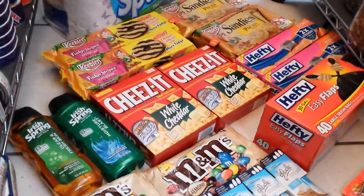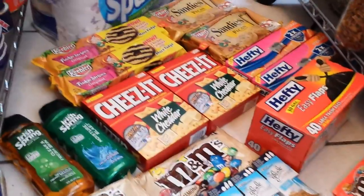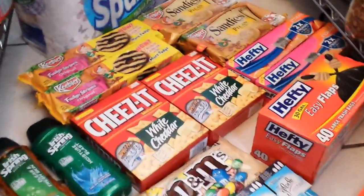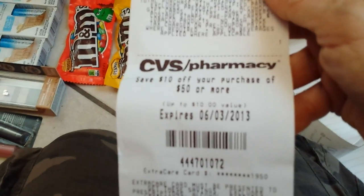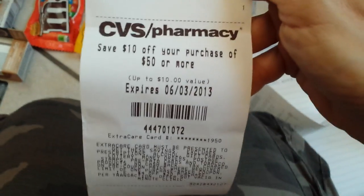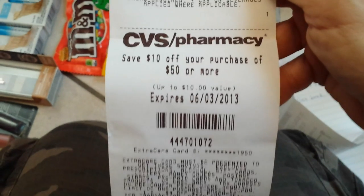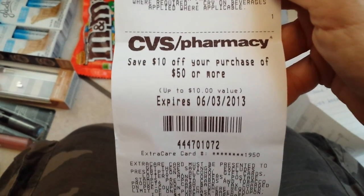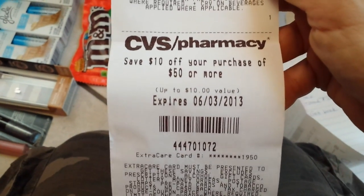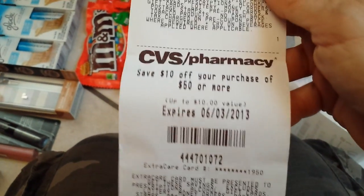I did use two $10 off of $50 coupons, and I'll show you what they look like because I got another one on the bottom of my receipt — see, it's after all the extra bucks. The very bottom of the receipt — my one card is getting these, my other card is not, I don't know why. So mine are coming on the bottom of the receipt, so make sure you keep an eye on the bottom of your receipt to look for any savings there as well.